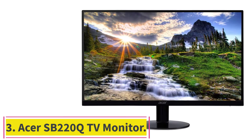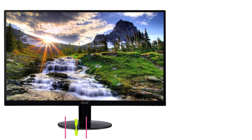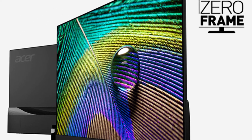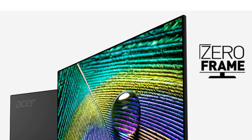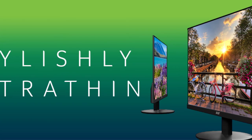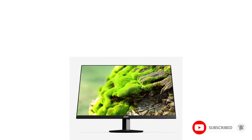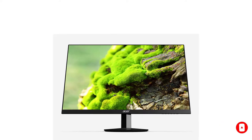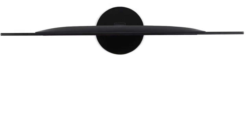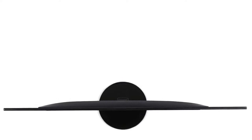Number 3: the Acer SB220Q TV Monitor. This TV monitor delivers FHD 1080p resolution with an ultra-thin frame, making it an excellent choice for office tasks on smaller desks and tables. It features a gorgeous borderless display, AMD Radeon FreeSync technology for smooth motion, and low input lag. This TV computer monitor offers a 21.5-inch IPS display with 1920x1080 resolution and a zero-frame style that is only 0.24 inches thick, with a narrow bezel that maximizes screen space.